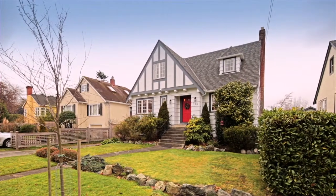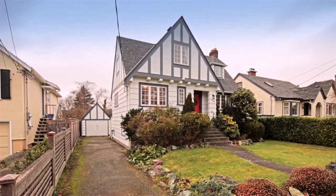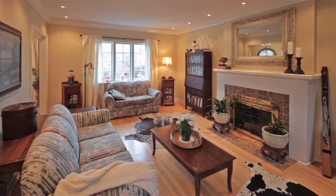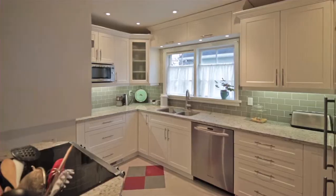Situated on one of South Oak Bay's most charming streets, this 1939 character home awaits. Tastefully renovated to today's standard, it features gorgeous hardwood floors, crown moulding, and a gorgeous kitchen with stainless steel appliances and stone countertops plus pantry.